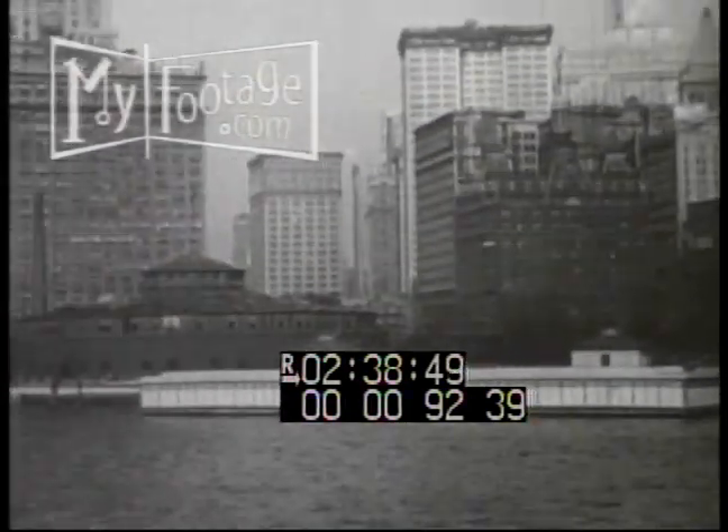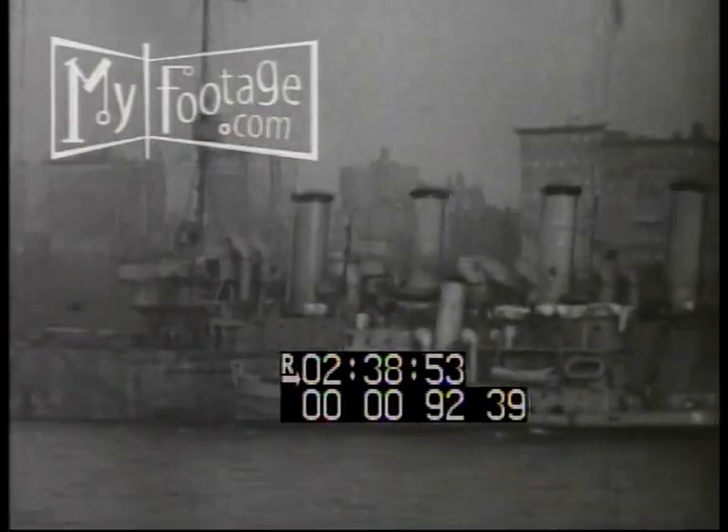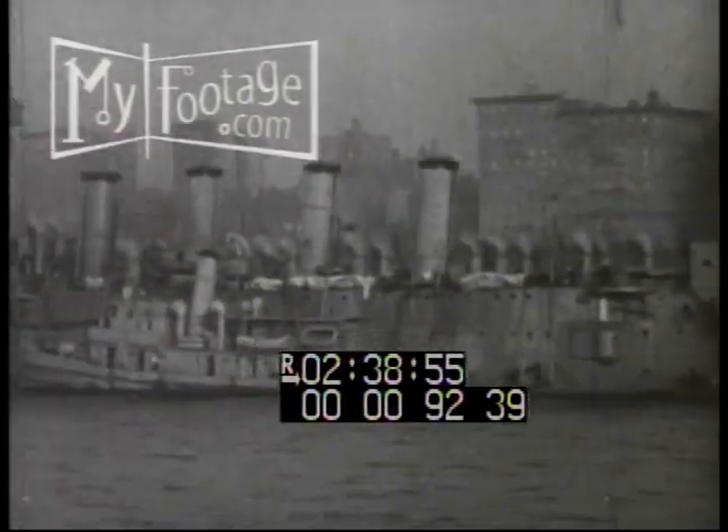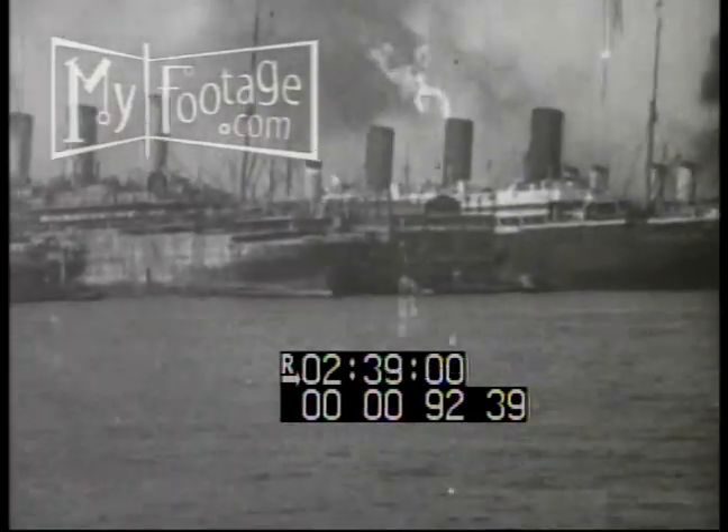We're passing the Battery with its famous aquarium. There's a Navy cruiser at anchor. Great ocean liners along the Hudson River. Mighty tall buildings in New York City.